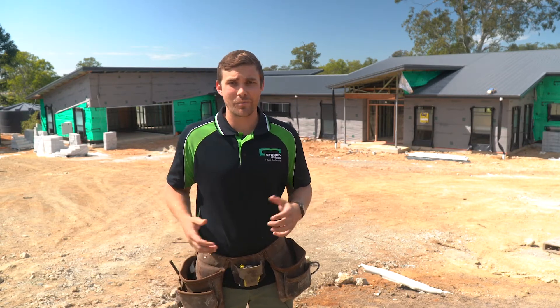G'day, I'm Daniel, a locally born-and-bred builder right here on the Sunshine Coast and I'm the owner of Stroud Homes. If you're like me, you're passionate about building your first home. I've brought a few friends along with me to give you some information about that journey.